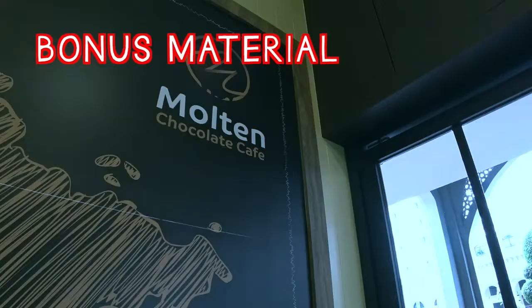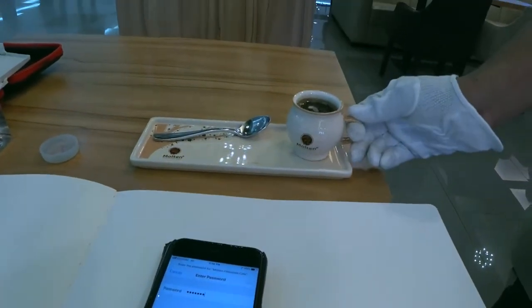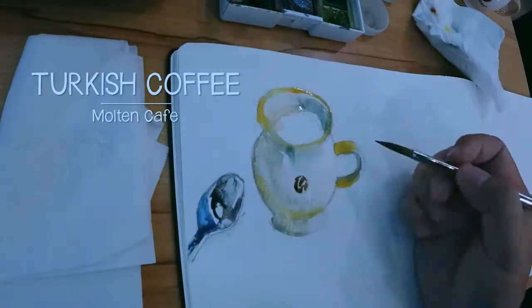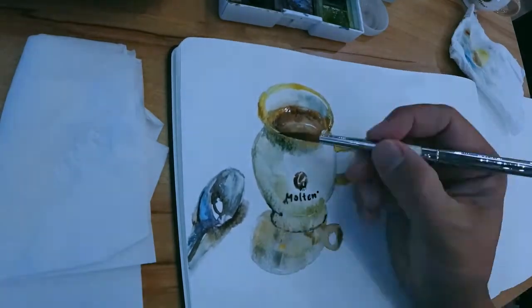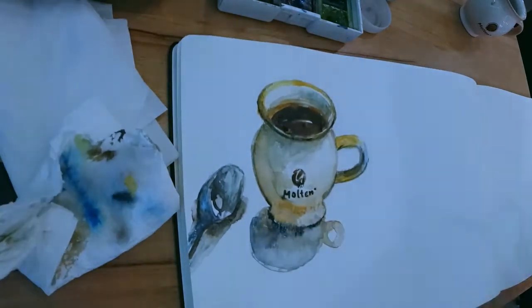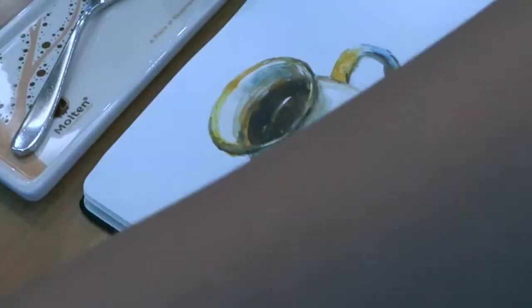I'm at Molten Chocolate Cafe right now, and what brought me in here is the fact that they sell Turkish coffee. I've not tried it before, so I'm finally going to try it and sketch it. Turkish coffee is a method of preparing unfiltered coffee — made by boiling the ground coffee beans, not by filtering or percolation. Sugar has to be added at the point of boiling, not after, and the boiling is done as slowly as possible. I'm done with the sketch — now to try the coffee. Turkish coffee, bottoms up.